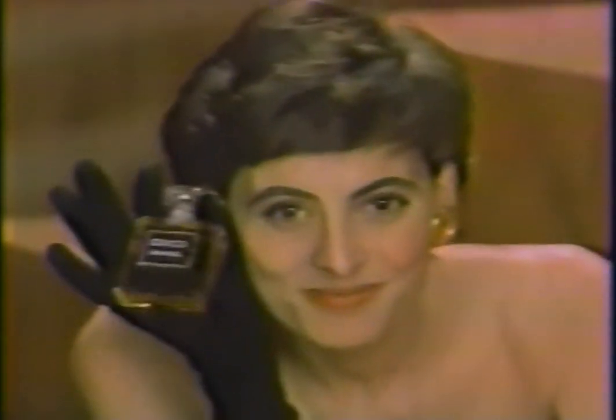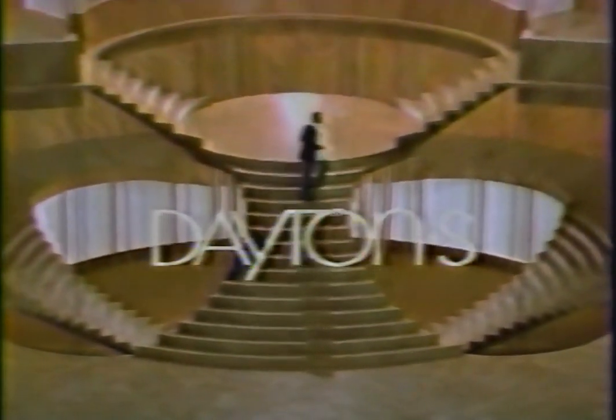That's what I call a breathtaking woman. At Dayton's, I'd give anything for another whiff of Coco.